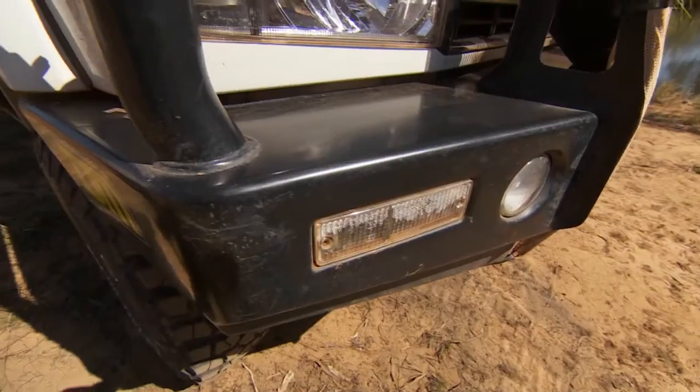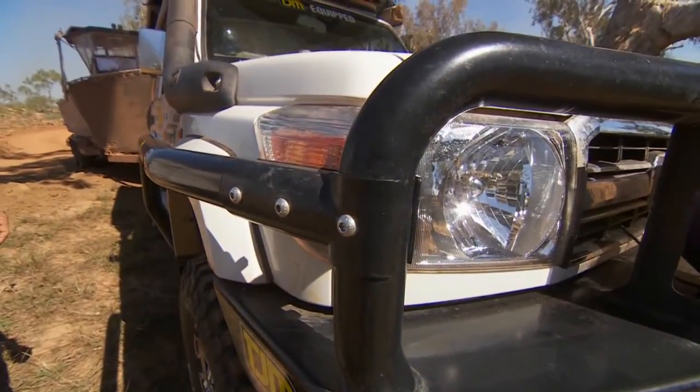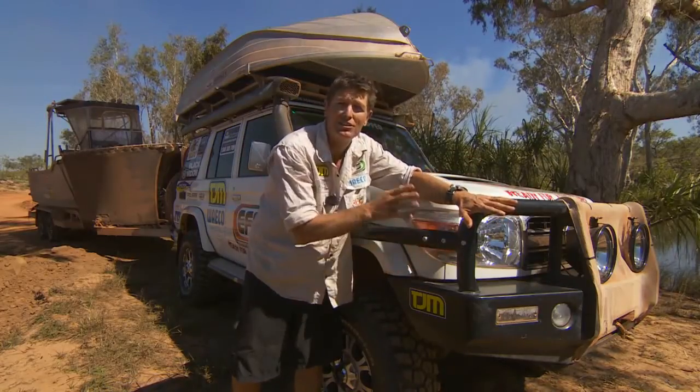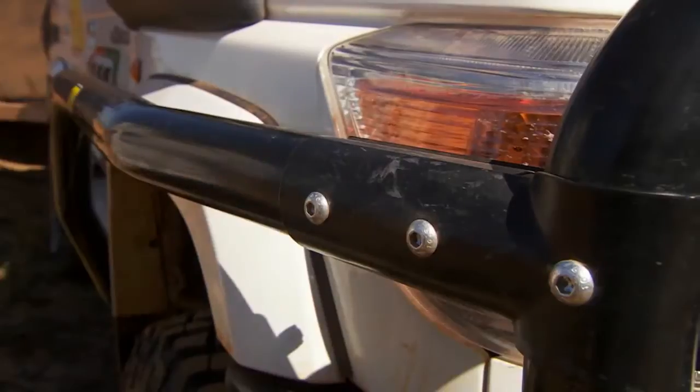And then of course, frontal impact — because they are connected to the front of the bull bar. So if we're driving and we've hit a kangaroo or something like that on the corner, you've got all this exposed. But with your sidebars, it's not exposed. So the advantage of that is less damage, looks tough.